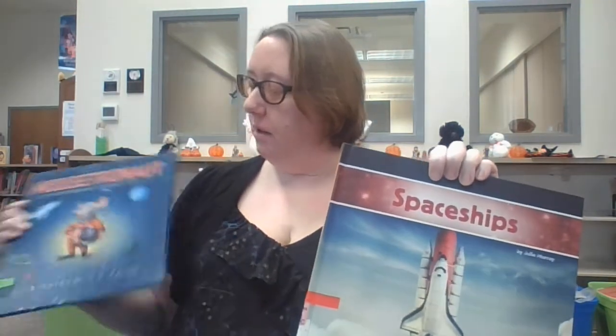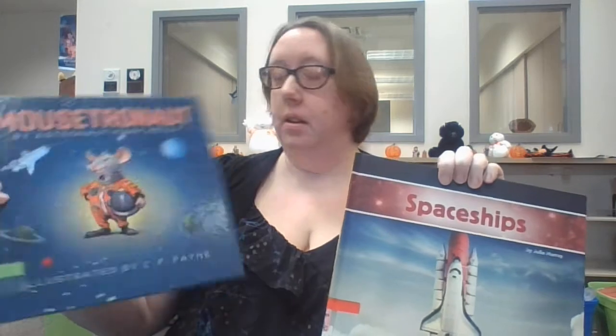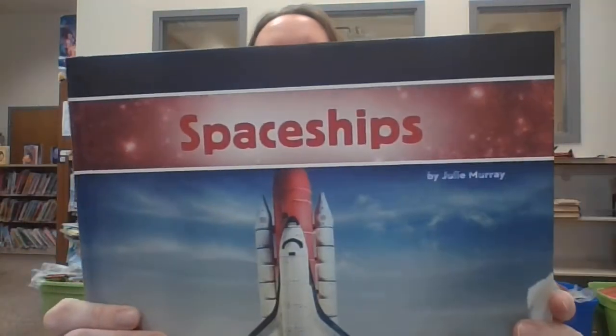I have a real space book, and then I have one written by astronaut Mark Kelly — he's a real astronaut. And I have aliens because I love aliens. So we'll start out with one about spaceships.